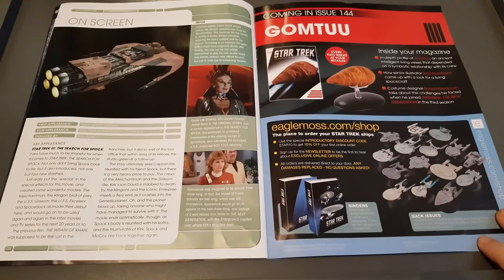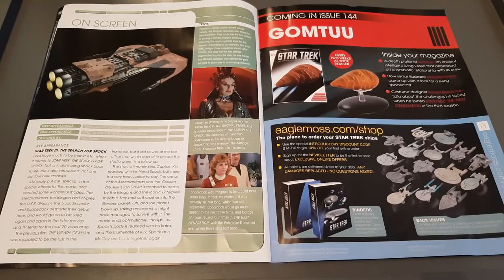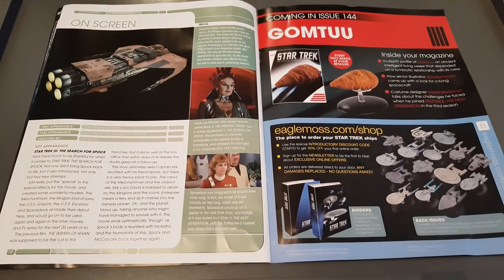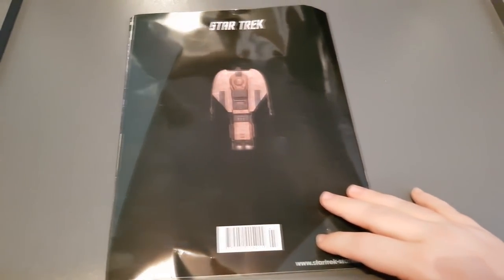That concludes the magazine - I did breeze through it because there are some nice juicy bits in there. If the video quality is sufficient, pause and read the pages yourself as I don't want to spoil anything. Straight up, number 144 is the Gum Tube - an interesting shape, and I'll reserve judgment on that. It's a living intelligent vessel that depends on a symbiotic relationship with its crew - interesting episode - but will we see an interesting model? That begs the question.